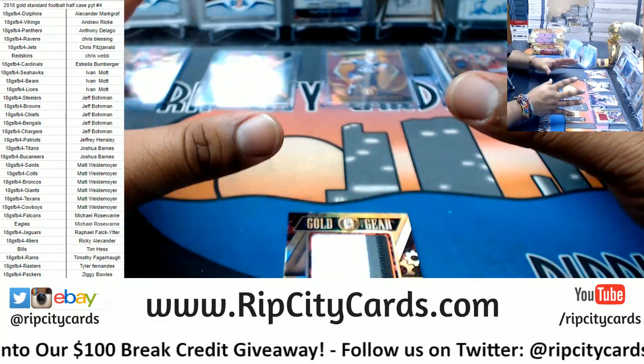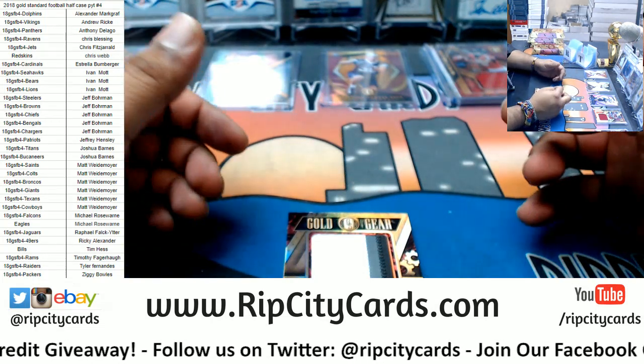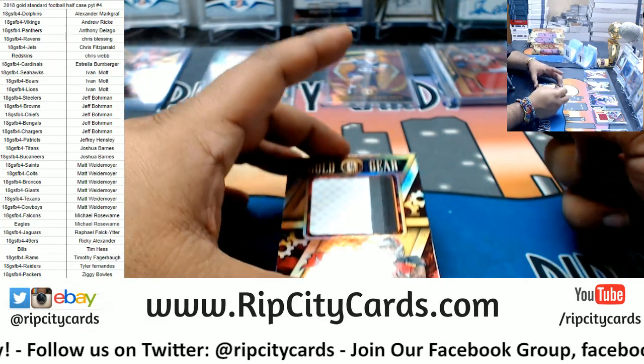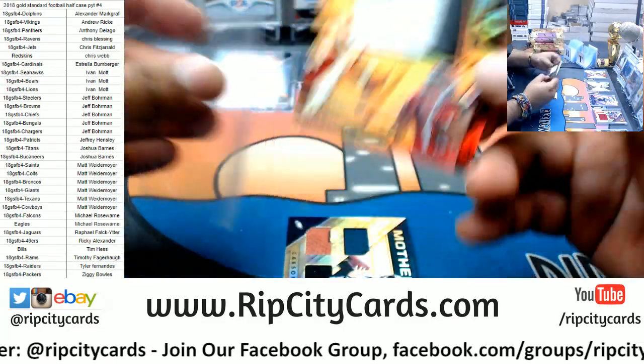I'm gonna have to do some magic here — I'm running out of hard drive space, probably from the Lionel Messi 101 I pulled a while ago. Chris Webb, that's probably the best card I've ever pulled. To 49 Mike Evans, four color patch.